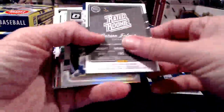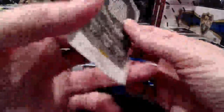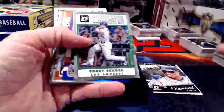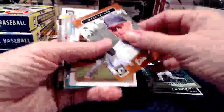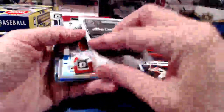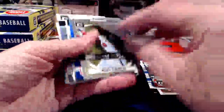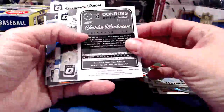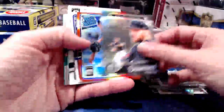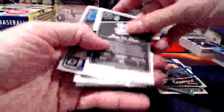Numbered to 99 on the Andrew Miller. Carson Fulmer — and that one is on-card. Todd Frazier — I believe he just got traded. Daniel Murphy to 149. Alex Dickerson to 299. Joey Votto again, yay! Rod Carew Masters of the Game. Charlie Blackman to 149. Jose DeLeon — that says 99 — 42 of 99 on the DeLeon.